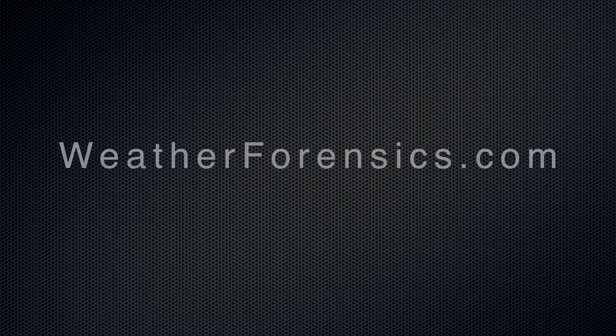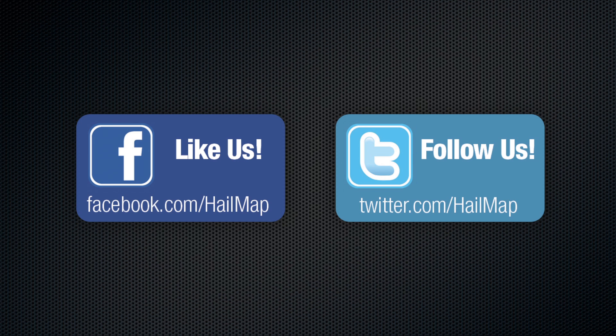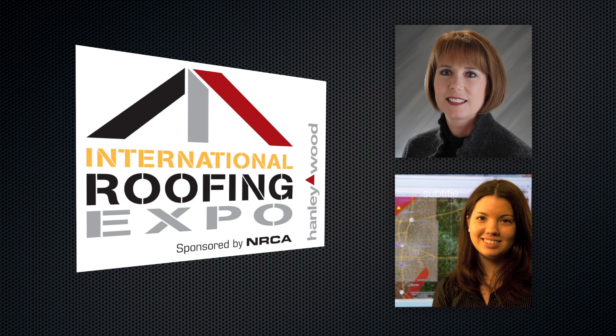Check us out at weatherforensics.com or get our latest hail forecasts and real-time hailstorm updates on Facebook and Twitter. Our weather forensics team will be showcasing this product at the International Roofing Expo in Orlando, Florida, starting February 22nd through the 24th. Thanks for joining us and we can't wait to showcase this new product to you this hail season.